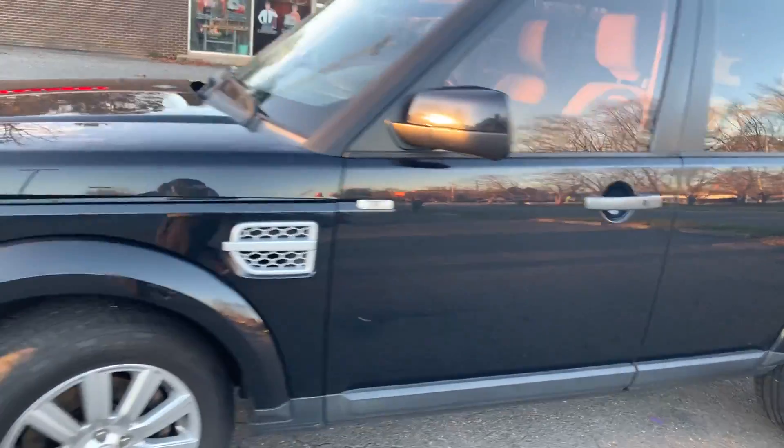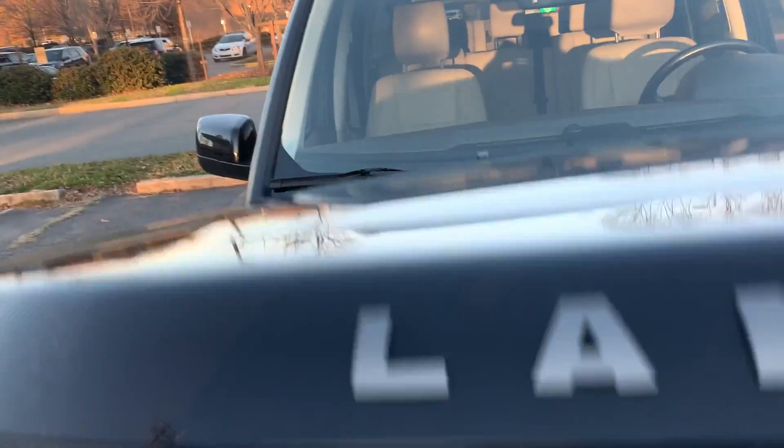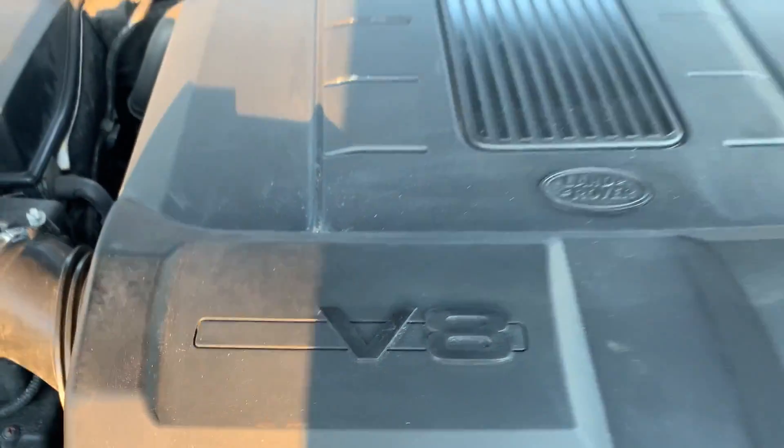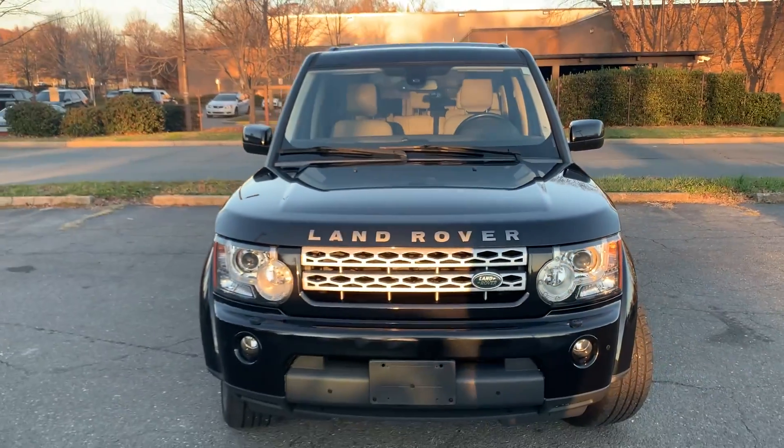I'm going to take you under the hood so you can see what's going on with this vehicle and all the power it has to offer. Lots of power with this V8 engine — very clean, no rust, dirt, debris, or corrosion to be found. Just an amazing vehicle.